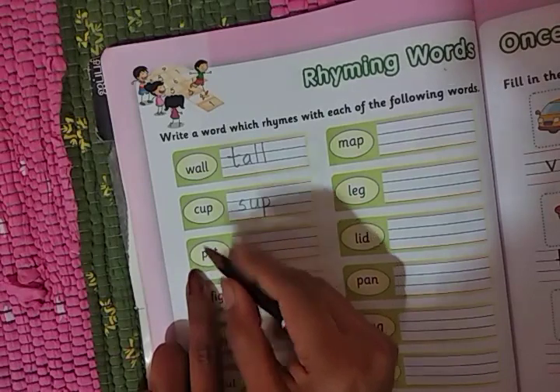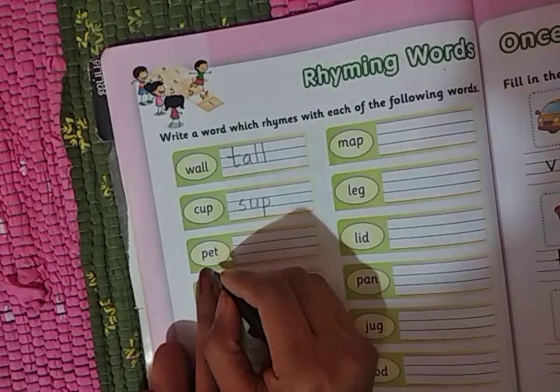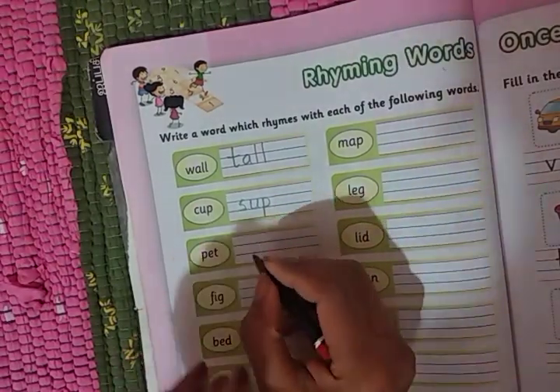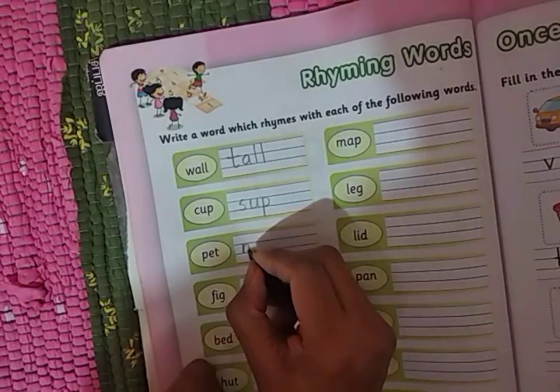Which word is here, children? Segregate the words into letters: P-A-T, pet. Pet means domestic animal. In pet — met, let, set — all will come. So we will write here: met.